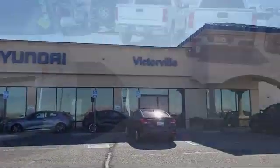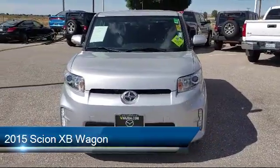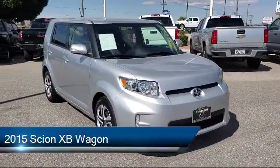Welcome to Victorville Hyundai, and here's a look at another one of our great vehicles from our inventory. It comes equipped with keyless entry, rear view camera, and tire pressure monitoring system.